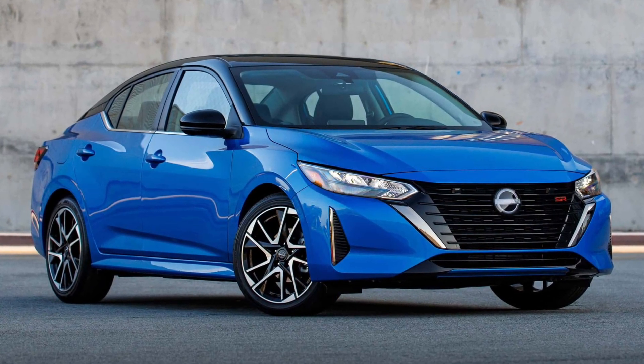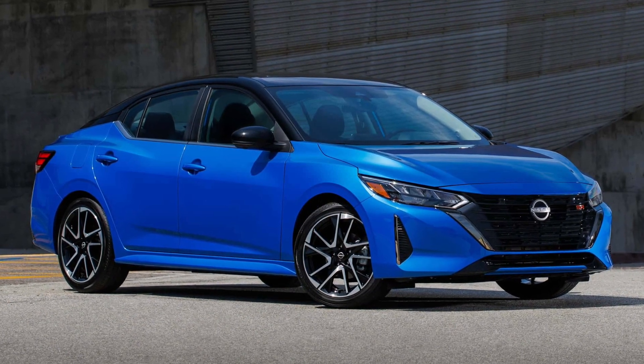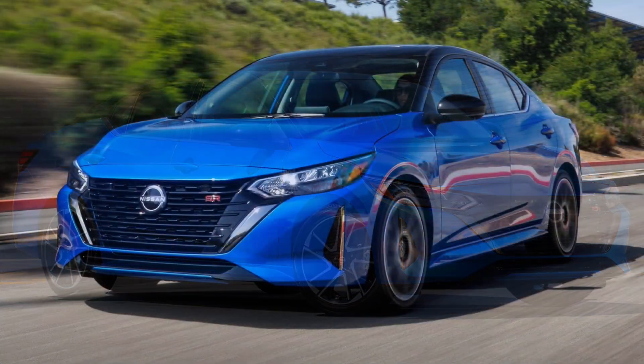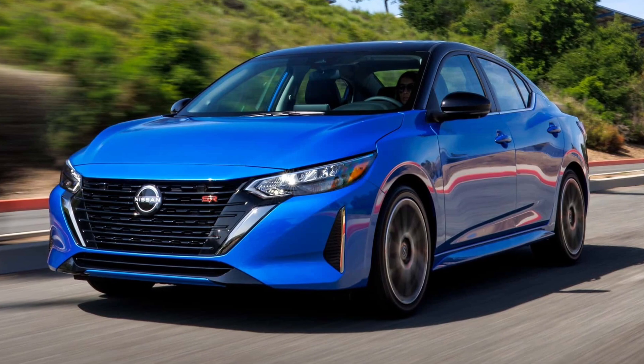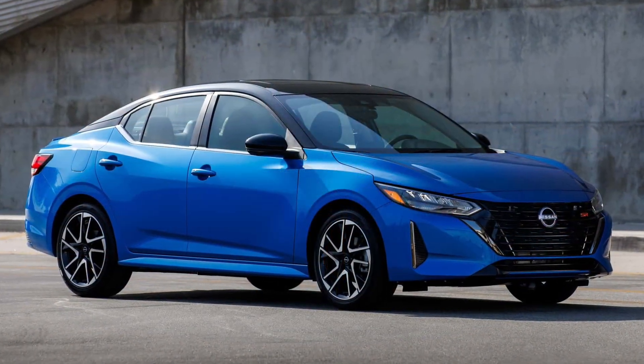The Nissan Sentra gets several significant changes and a slight bump in price for the 2024 model year. Now in its 8th generation, the revisions include updated styling, improved fuel economy, and a price that's up $430 over the 2023 model.